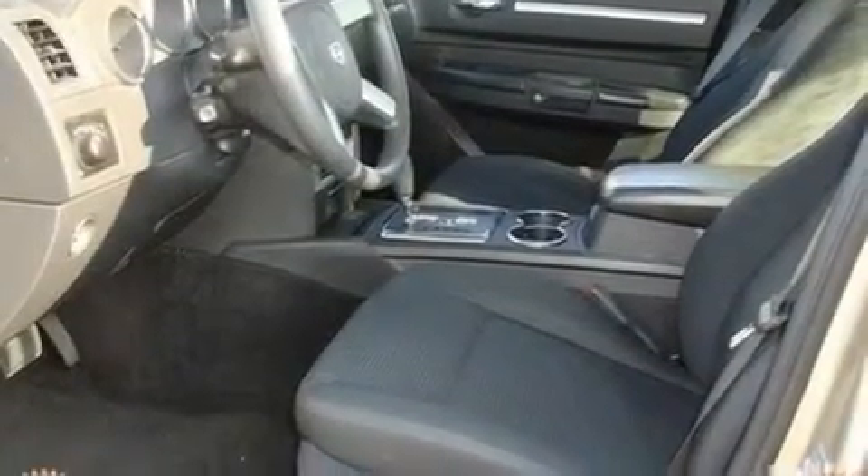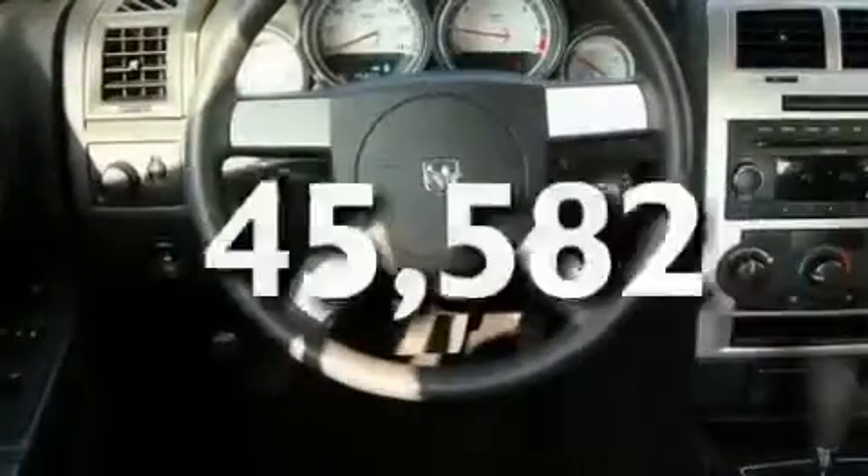Its top features include cruise control, a keyless entry system, a CD player, aluminum wheels, and this vehicle has fewer than 46,000 miles on the odometer.